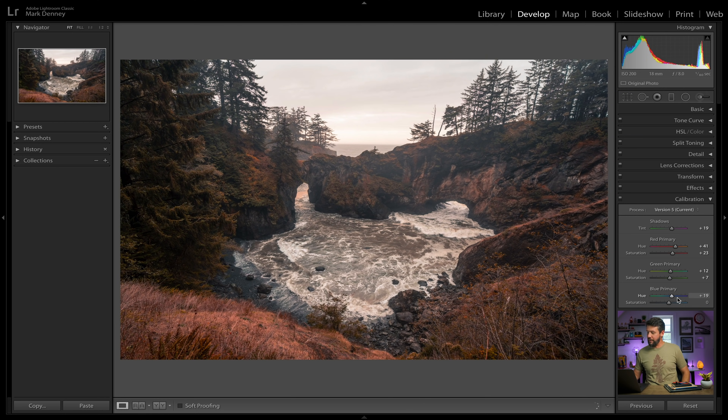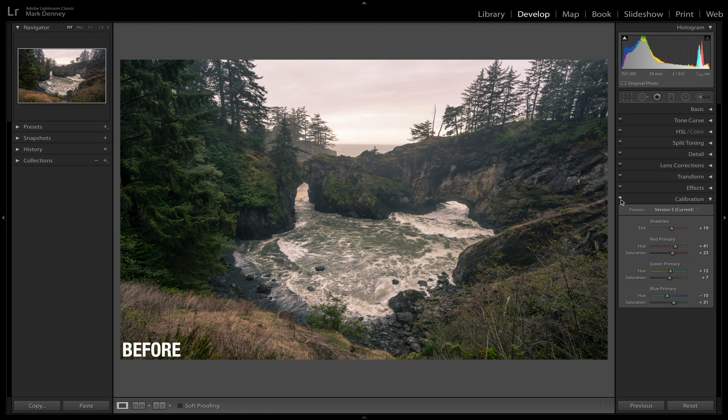The blue primary is probably one of my favorites to play with — it impacts images a lot. It depends on the specific image, but it's really making a difference on this one. I'll bring the hue down more towards aqua, maybe around minus 10. Then bring the blue saturation up to maybe about right there. Let's toggle this section on and off — so this is before and after. That already made a big difference.